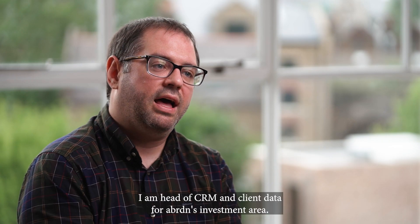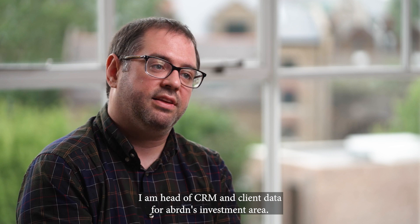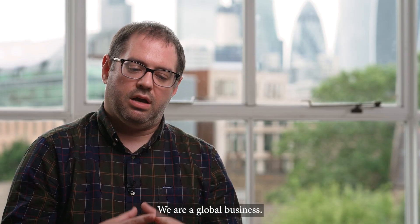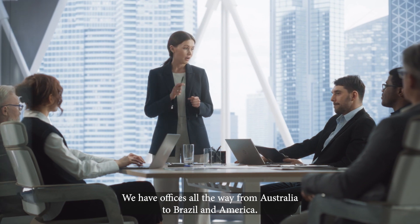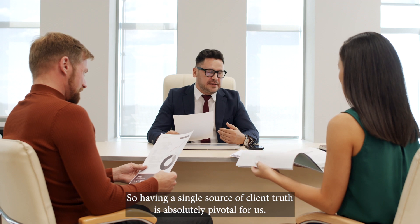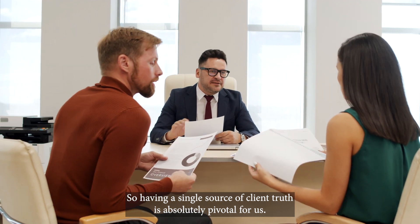My name is Paul Aylott. I am Head of CRM and Client Data for Aberdeen's investment area. We are a global business with offices all the way from Australia to Brazil and America, so having a single source of client truth is absolutely pivotal for us.